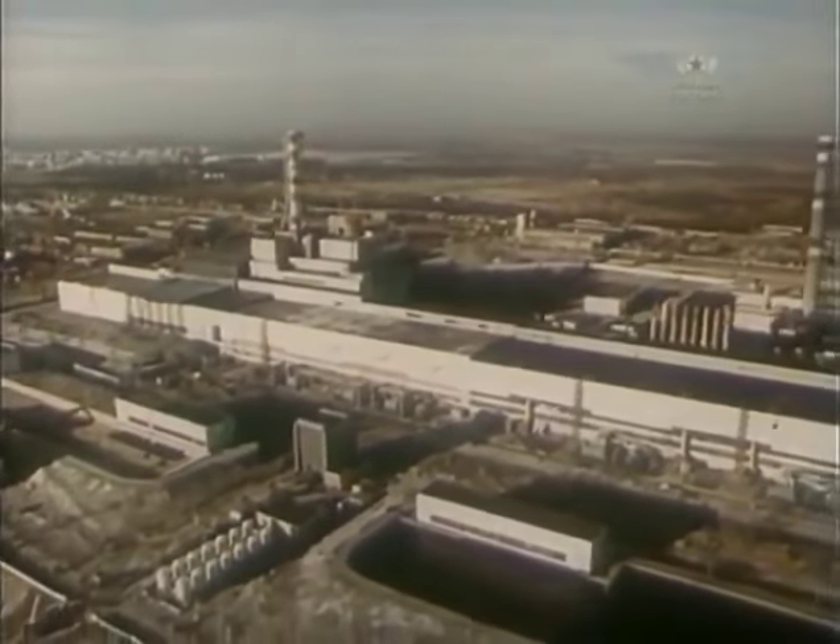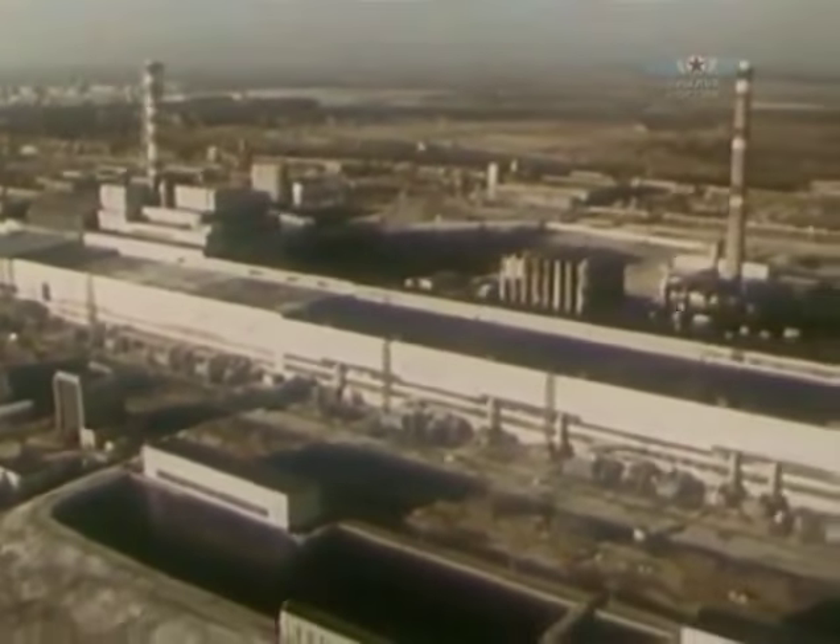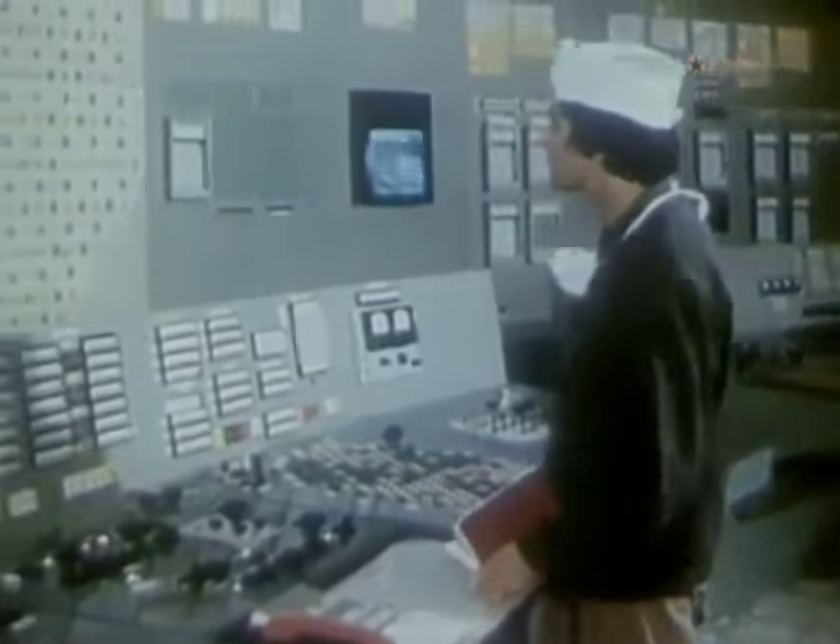April 26, 1986. Two explosions burst out at the fourth energy block of the Chernobyl Atomic Power Station. It was a catastrophe.